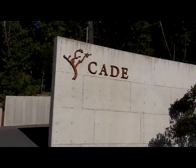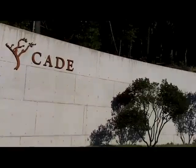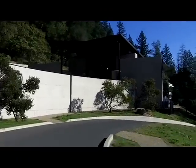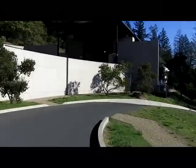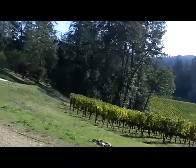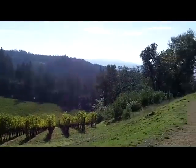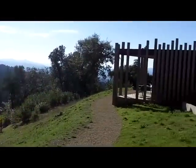Doing a video of Cade - it's very hard for a video to do the place justice. This is a sustainable LEED facility with a just remarkable view of the valley up here on Howell Mountain.